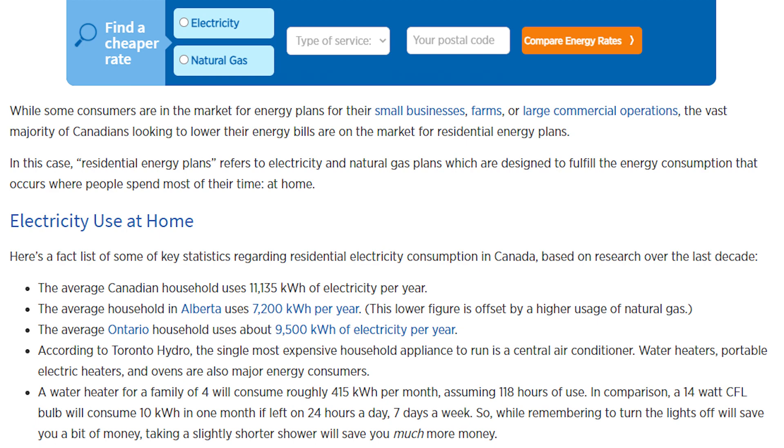According to energyrates.ca, the average Canadian household uses approximately 30 kilowatt hours of power daily, with the largest power hogs being central air conditioners, electric heaters, and ovens. For the purposes of this video, I'm going to assume that in the event of an emergency, you could reduce that usage by half by turning off unnecessary lights, not watching TV, and zero use of an air conditioner. By that calculation, your house could then run on 15 kilowatt hours of energy per day. My car is only a 24 kilowatt hour battery, but I could still run my house for a day and a half in the event of an emergency.